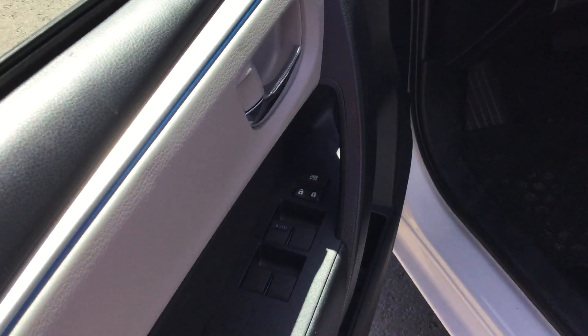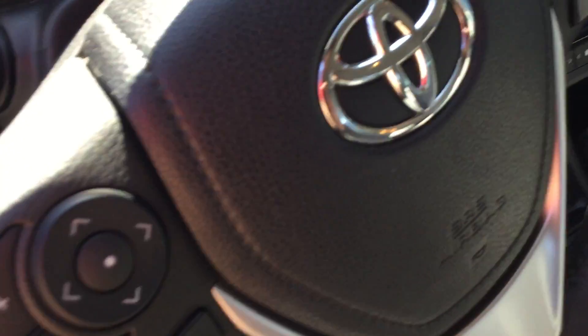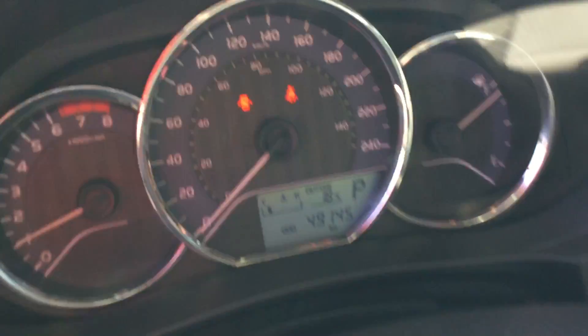Inside we have a standard pair of power locks, power windows, and power mirrors. You have your Bluetooth and cruise controls on the steering wheel. It's at 49,145 kilometers at the time of this video.